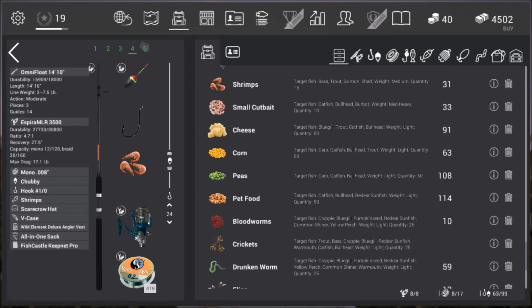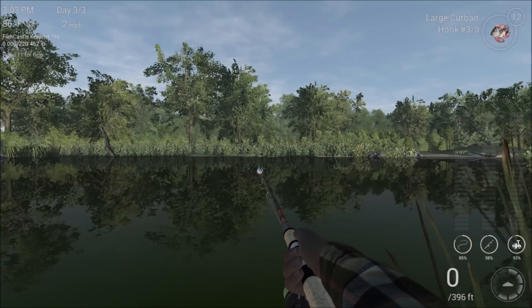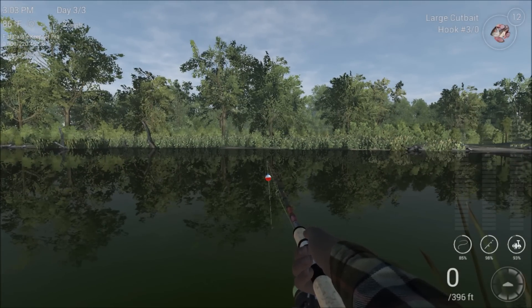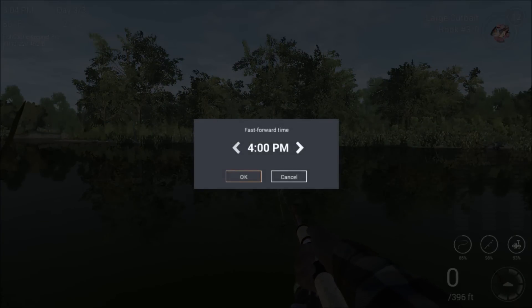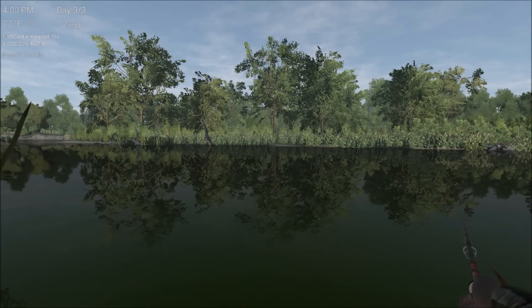These guys are bottom feeders, a lot like catfish are. So we're going to go way, way deep — down to about 99 inches. I think everything looks like it's set up the way we need it to be. This happens to be a sunny day. It seems like they do best between about 4 and maybe 7 p.m., so I'm going to advance time just a little bit here to 4 p.m. and switch over to my other rod.